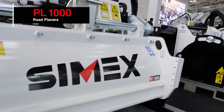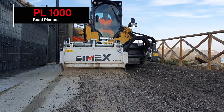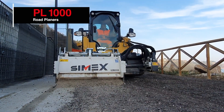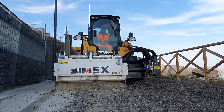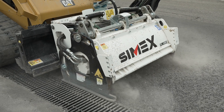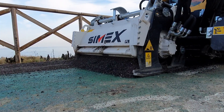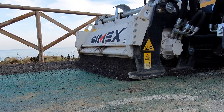Today we are focusing on our profilers, especially the wide profilers, and currently we are displaying the PL1000, which is one of the best sellers of our range. This machine has always been used for big area resurfacing, with its capability of cutting one meter wide at a maximum depth of 13 centimeters.